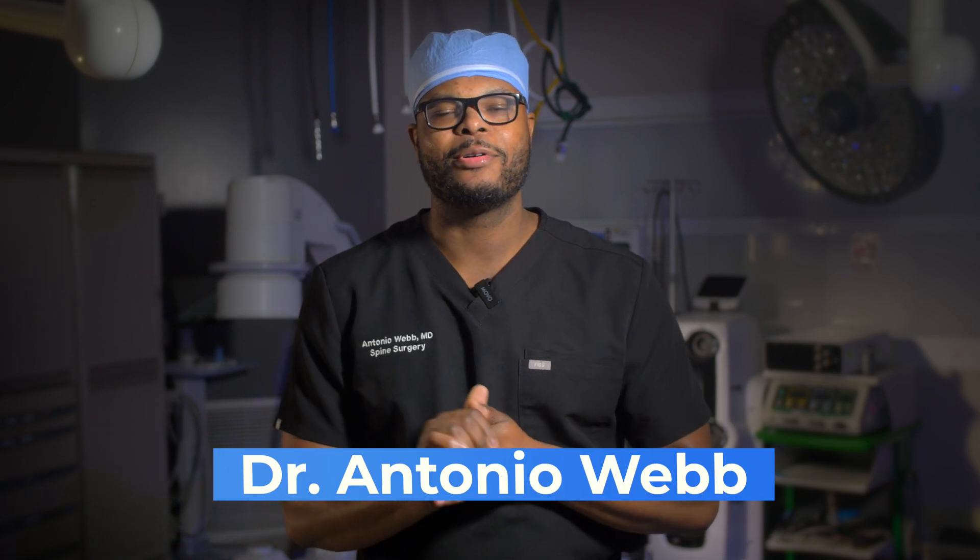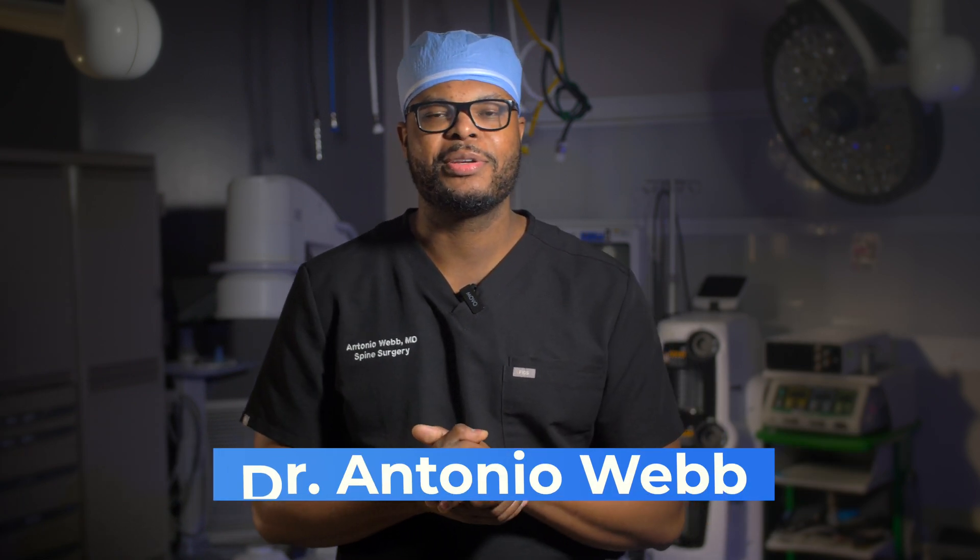What's up guys? Dr. Antonio Webb here, orthopedic spine surgeon here in San Antonio, Texas. One of the most common questions that I get is: what happens if you have to use the bathroom during surgery?